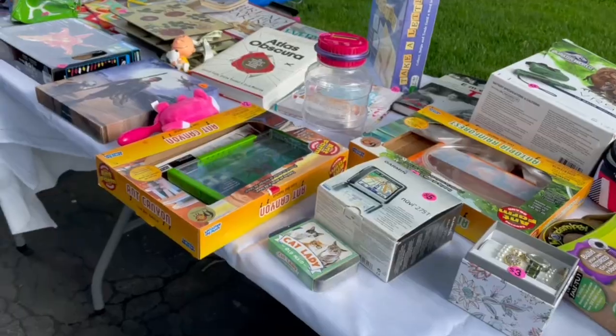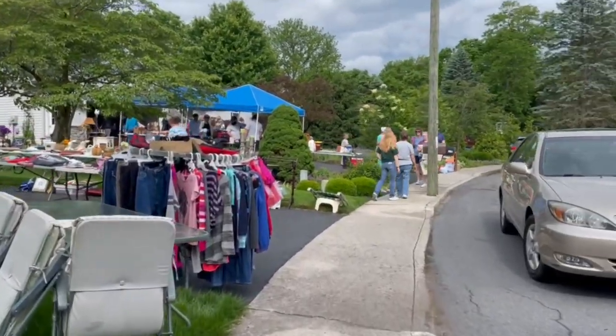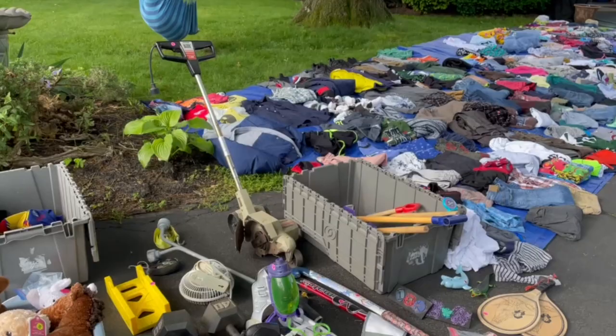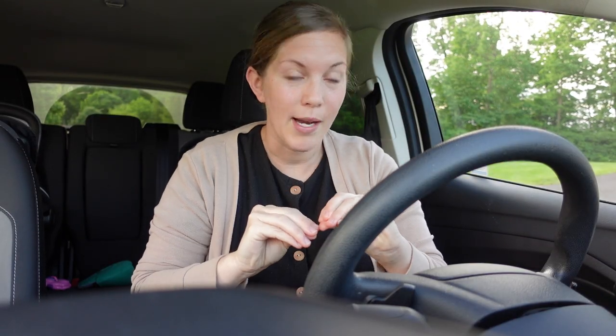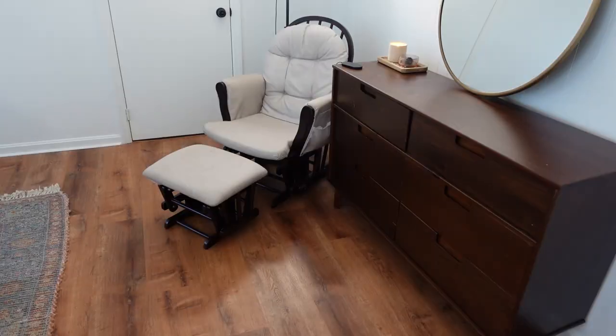Good morning everybody! I'm out yard selling this morning and I'm so excited to take you guys along. With gas prices being so expensive this year, I've been way more careful about where I go. But this community yard sale is so close by with a ton of houses, and I feel it in my bones it's gonna be a good day. These people look rich so hopefully it's a good day! If you're new here, my name is Raquel — I do homemaking videos, motherhood, lots of vlogs.